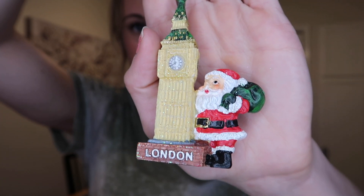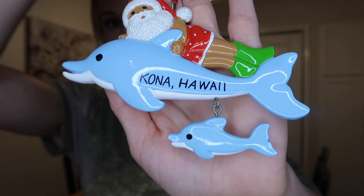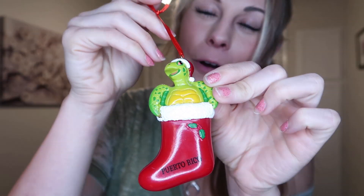This is another one of my favorite ornaments — this one is from London. Oh, this ornament is so pretty. I believe I got this one in Kona, Hawaii when I went there with my family. Actually, that must have been from a different Hawaii trip, because this one I got in Kona, Hawaii. And this is a super cute ornament that I got from San Juan, Puerto Rico.